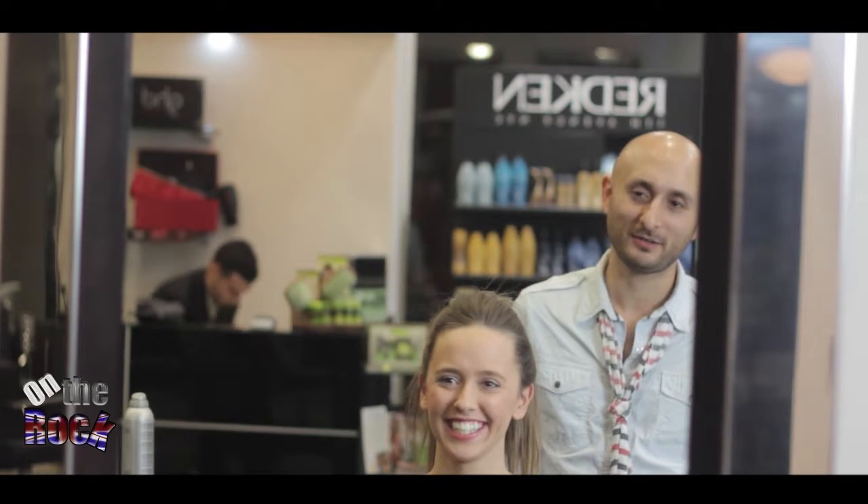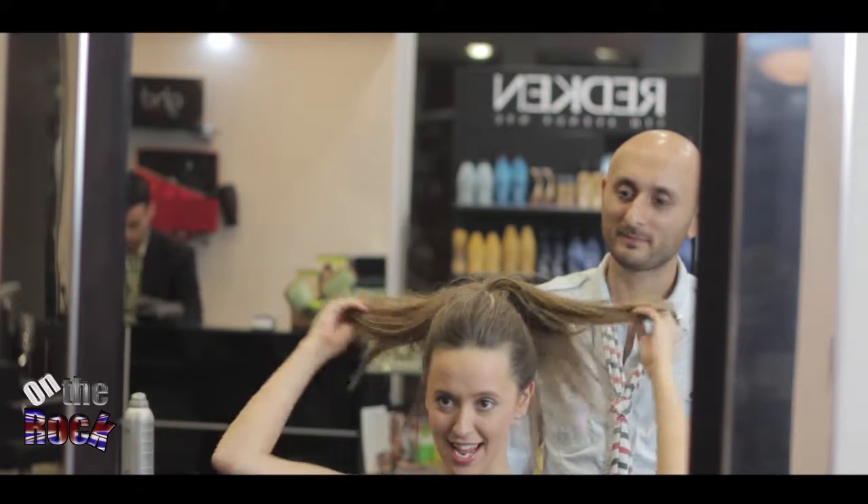Hello Mike, how are you? I'm good, thank you. That's good. So what are we doing today? What are you going to do with my hair?